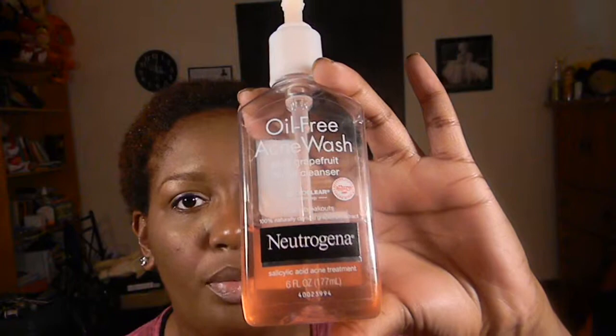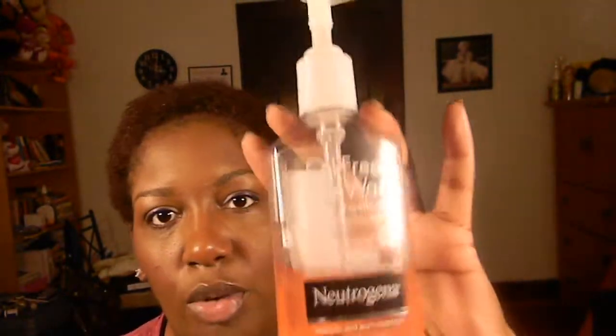I'm going to start with skincare first. My first favorite is the Neutrogena Acne Wash — the pink grapefruit one. As you can see, I'm pretty much almost done with it, so I'm definitely going to have to get some more. I started using it a little while ago because I ordered a Neutrogena pack online and got to try a bunch of their stuff. It's a really good cleanser and I'm definitely going to be repurchasing.